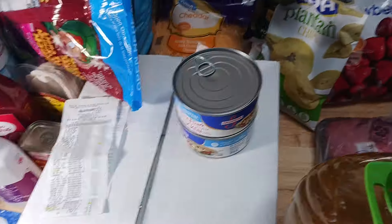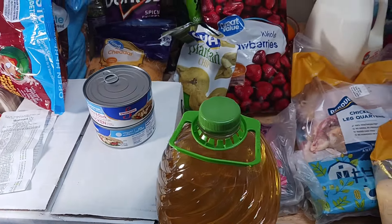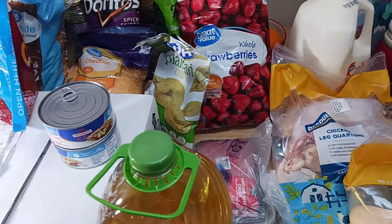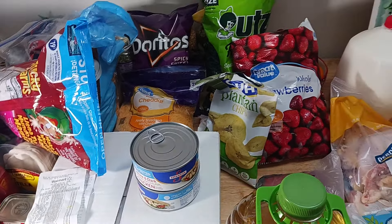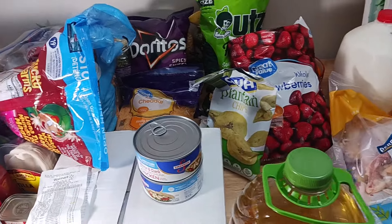Alright guys, that's my video for today. Stay tuned for my next video where I'll be sharing how to cook frozen fish in your Instant Pot. Happy shopping, happy saving, and take care until my next video. Bye!